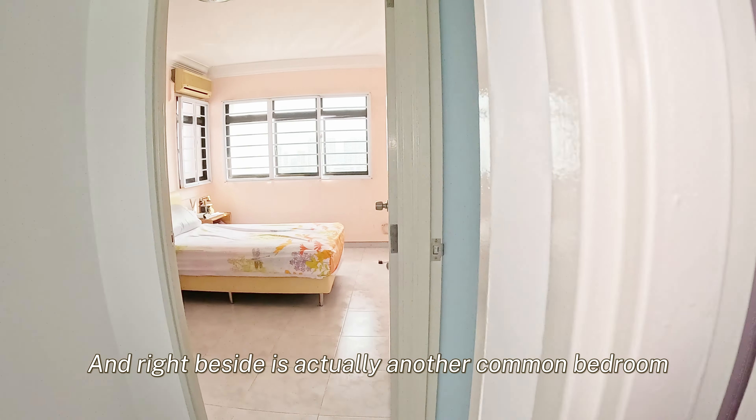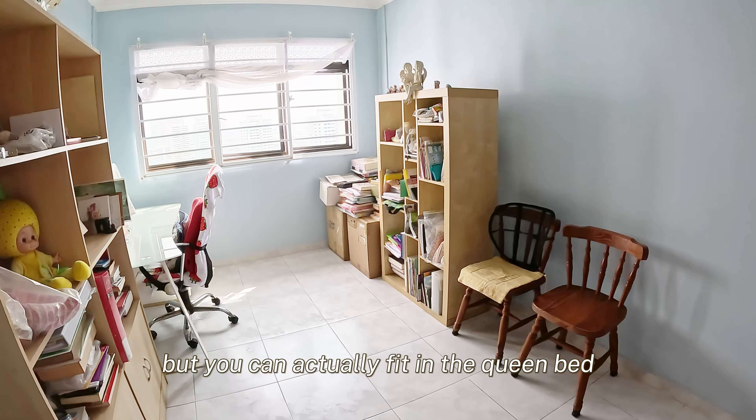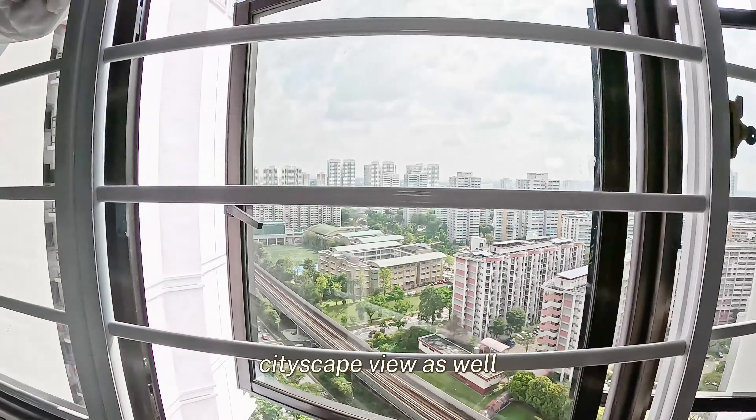Right beside is actually another common bedroom. This common bedroom is currently used as a study room, but you can actually fit in a queen bed and a study desk as well. And the bonus is that it also comes with an unblocked cityscape view.